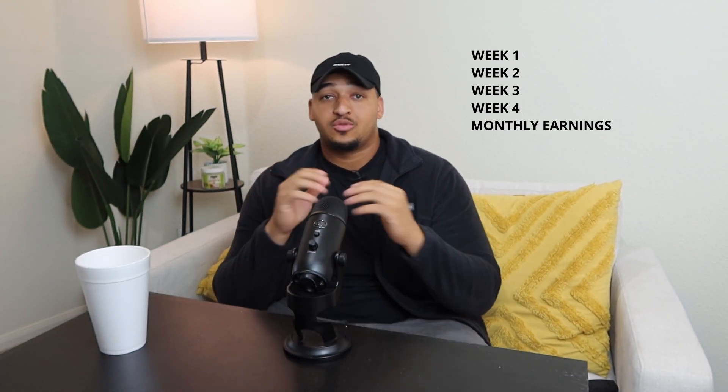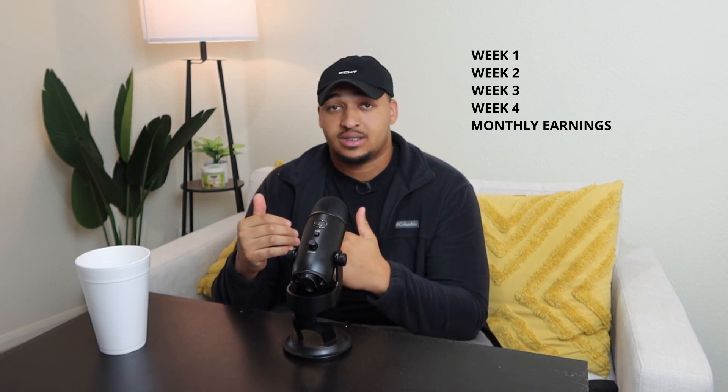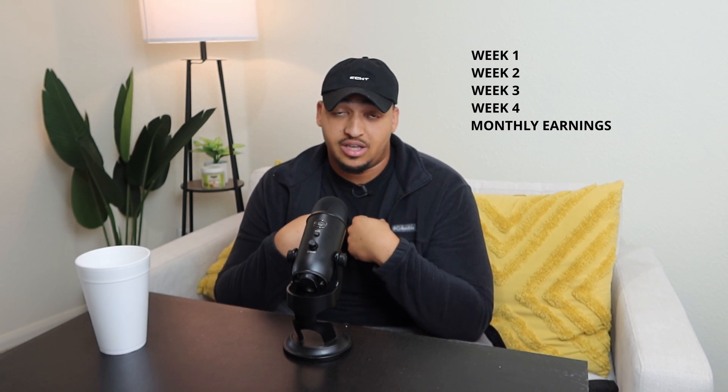First, I'm gonna start off by telling y'all that everybody's pay might be different — not everybody's pay is gonna be the same. So don't look at mine and think it's gonna be the same as yours. Yours might be more, yours might be less. First, I'm gonna explain that I do a 30/70 split.